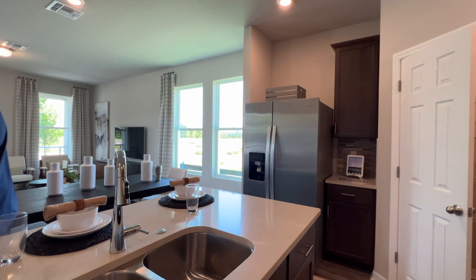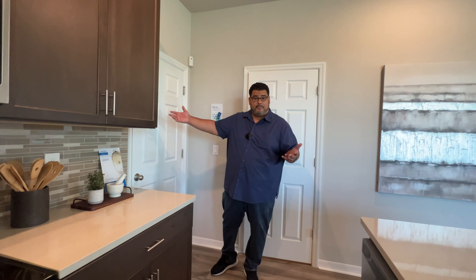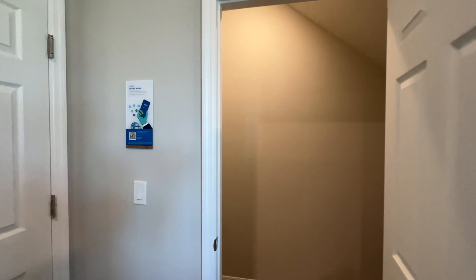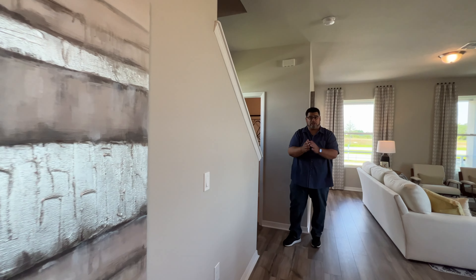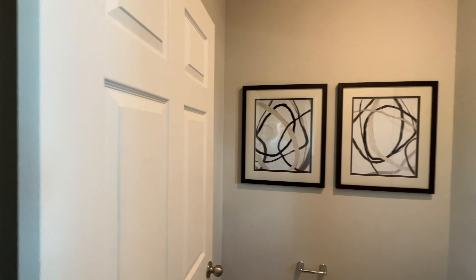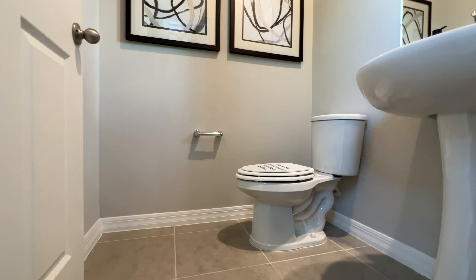As we swing back around, there are two doors adjacent to the kitchen. Here we have our two-car rear-loaded garage, which makes it a bungalow, and we also have a large closet you can use as a secondary pantry. If you have furry pet friends, I've seen people cut the door in half and make it a playroom for them — a great spot for storage, pets, or your lawnmower. Moving forward, right before the stairway, we have a half bath for entertaining guests on the first floor, with a pedestal sink and mirror. Very nice.